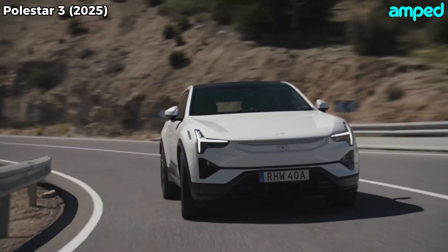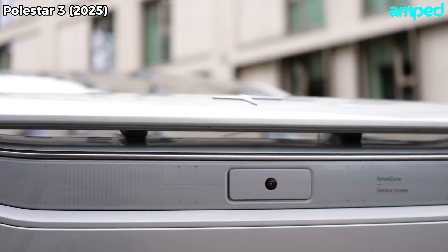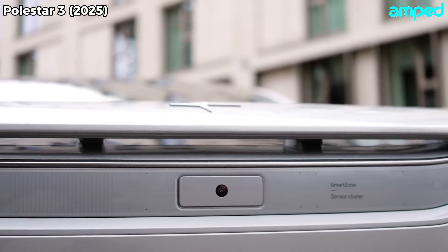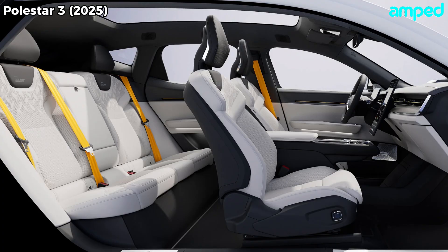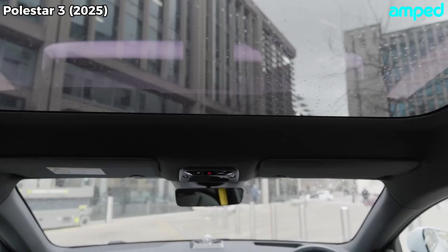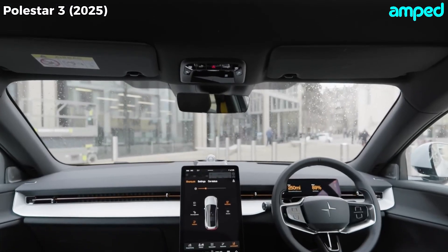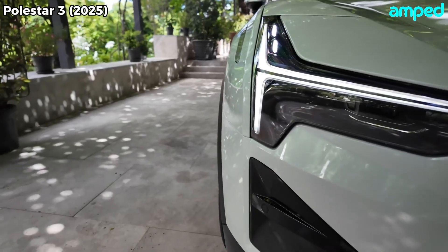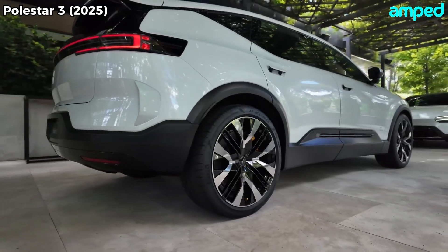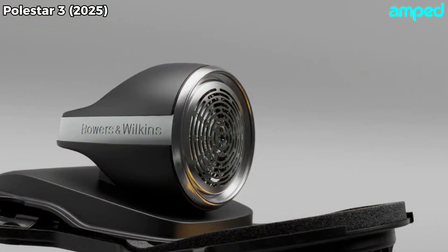The Polestar 3 isn't just about performance — it's loaded with smart safety features. Standard adaptive cruise control, lane-keeping assistance, and blind spot monitoring keep you cozy on long drives. Opt for the pilot pack, and you get LiDAR-enhanced sensing for even more accurate object detection, future-proofing you for advanced driver assist updates down the road. And if you're an audiophile, splurge on the Bowers & Wilkins sound system with 25 speakers that transforms the cabin into a concert hall.